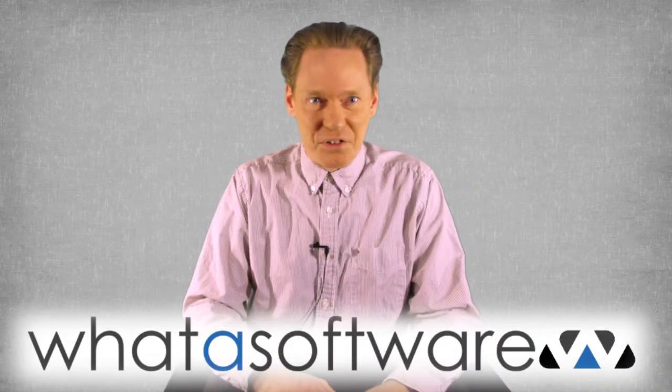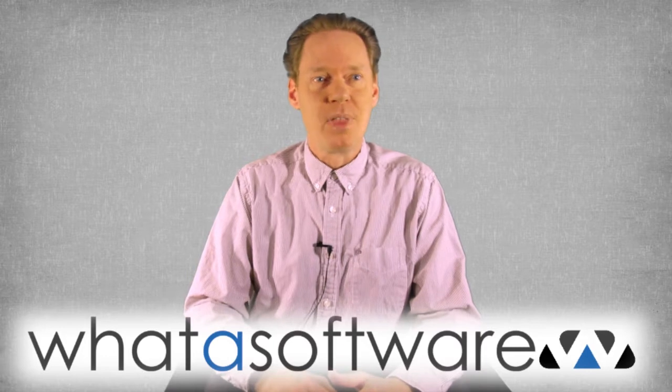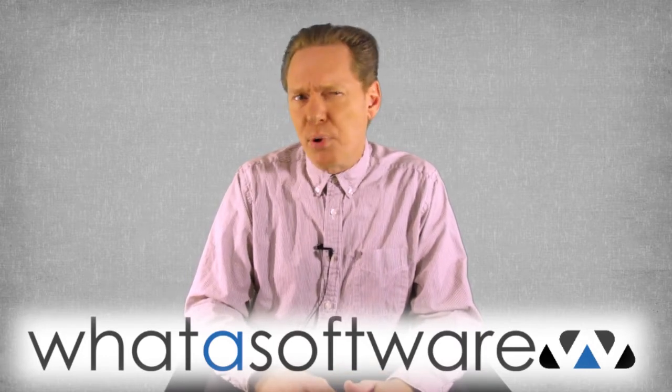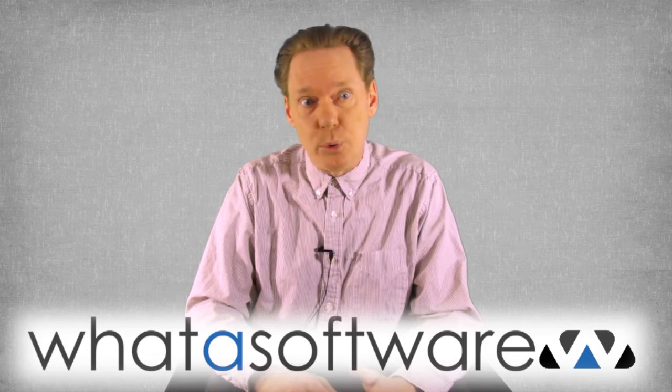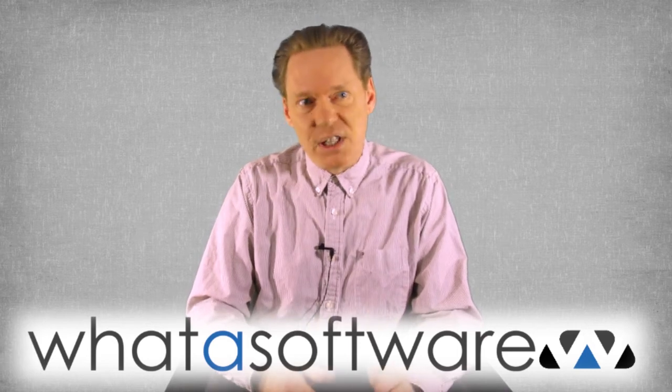Hey everybody, Sherman Morrison here with another business software review from WhatASoftware.com. In an increasingly global and digital environment, having the right project management software is no longer optional — it's absolutely critical. There are dozens to choose from; let's take a look at one called Mavenlink.